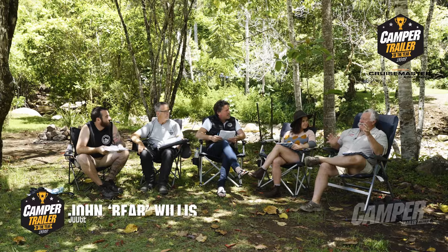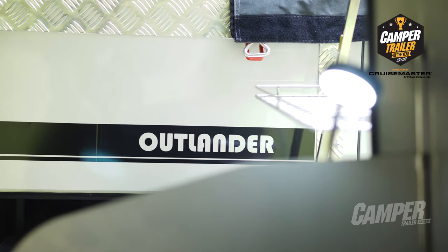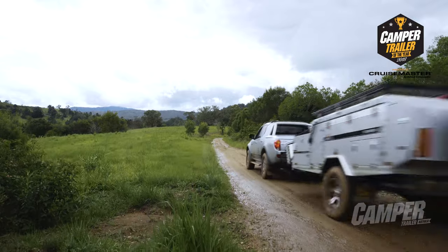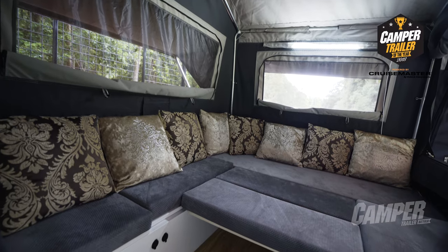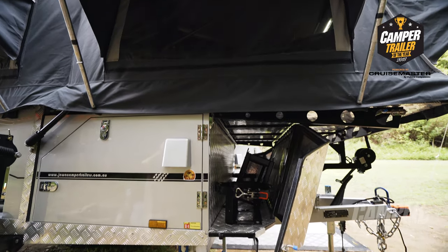There are a number of companies producing forward fold campers out of Queensland, and it's actually really good for the market because they're all competing hard with each other, lifting quality and package prices. I particularly liked that the Jawa has a very deep body, meaning deeper seats and more storage inside. You can also leave the awning attached when you pack it away.